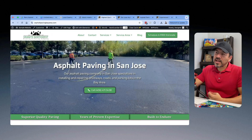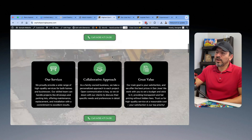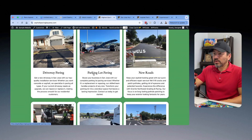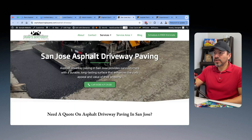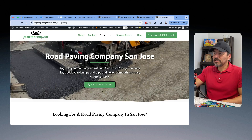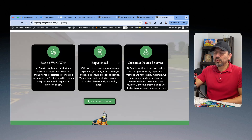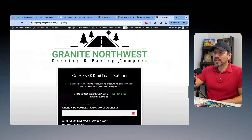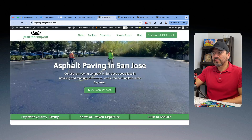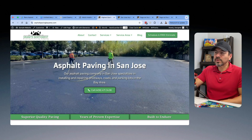Let's take a look at this asphalt paving website. If you scroll down, you're going to see each one of the services — Driveway Paving, Parking Lot, New Roads. When you click on it, it goes directly to that specific page: 'San Jose Asphalt Paving,' 'San Jose Parking Lot Paving,' 'Road Paving Company in San Jose.' As you scroll through these pages, towards the bottom, each one links right back to the home page. That's exactly how you should structure it.